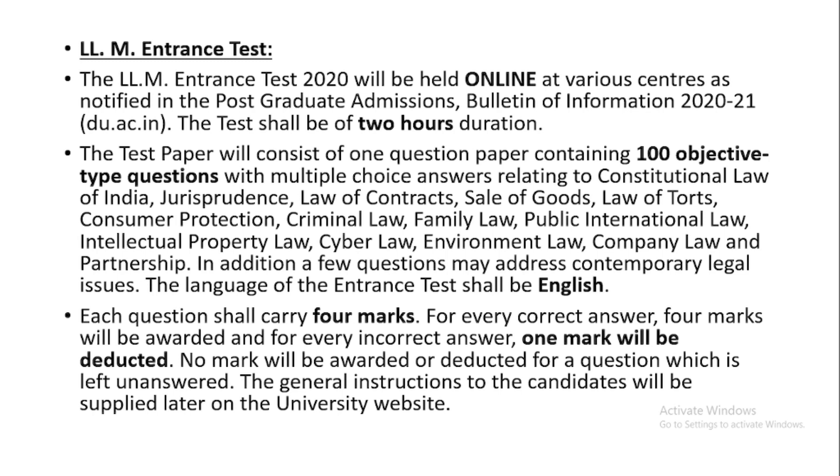Most of you are also aware that each question carried four marks and there was a negative mark of one. So if you answer any question correctly you will be awarded four marks, and if the answer is wrong, one mark will be deducted. The total marks were 400.